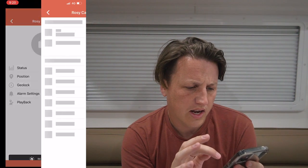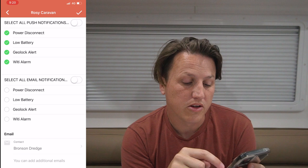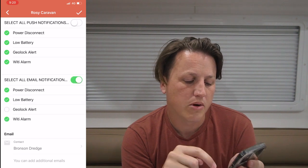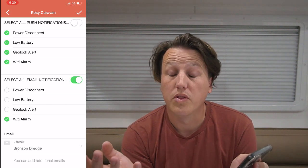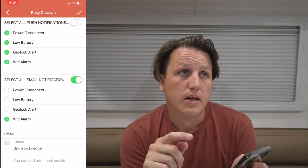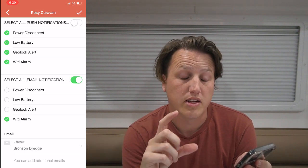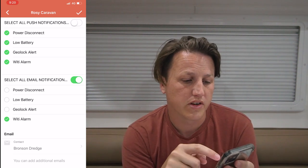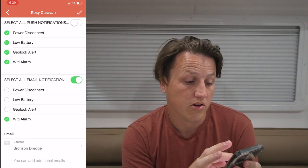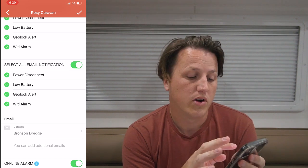There you go — you can see the exact position on the map. You can also view the alarm settings of the caravan and actually turn them on or off, plus set up email notifications. So if I want to know when the Waitai alarm goes off, I can select that. You can get alerts when the battery drops below a certain voltage, and also when the battery disconnects — so if someone stealing your caravan snips the battery or isolates it, the GPS unit has its own internal battery and will send an alert. I'll leave all the push notifications on — might as well get all the alerts.